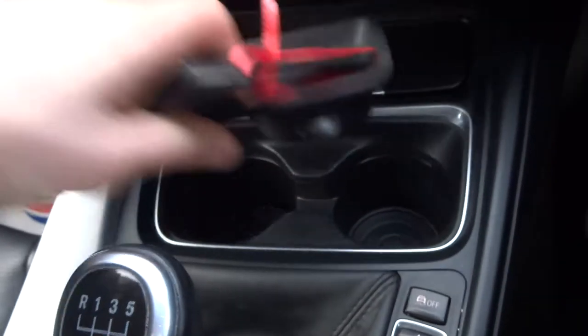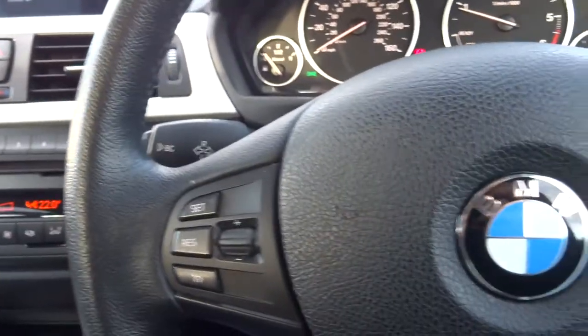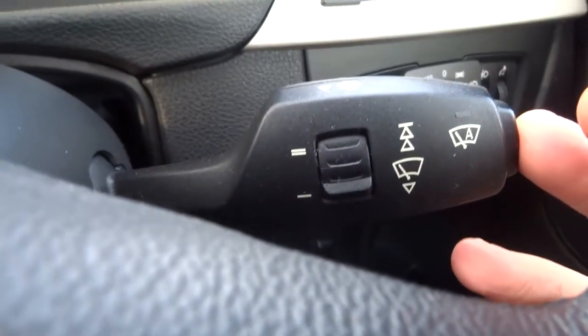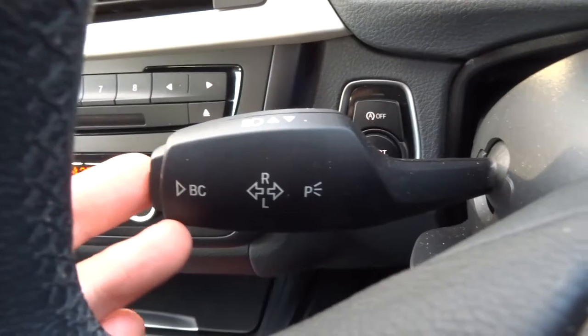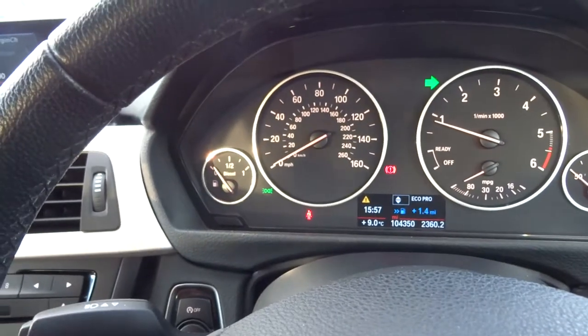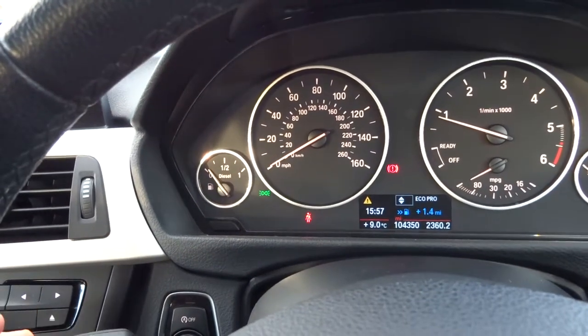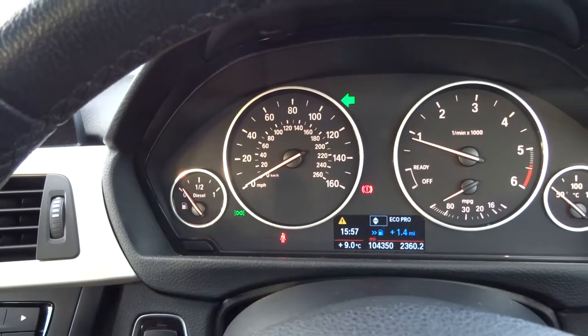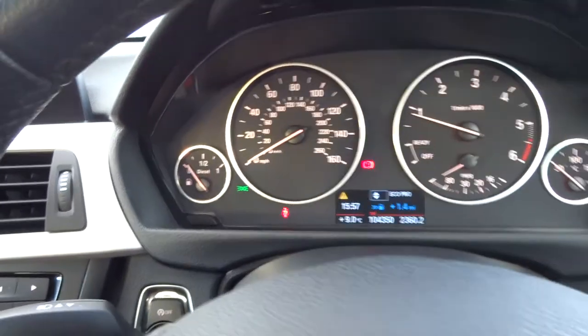Here we've got a couple of cupholders and a USB and auxiliary port inside the centre armrest. We've got a multifunction steering wheel with cruise control and speed limiter, automatic windscreen wipers, and a triple turn indicator — so if I just knock it up a little bit it will do three ticks, and if I knock it all the way down it will be continuous.